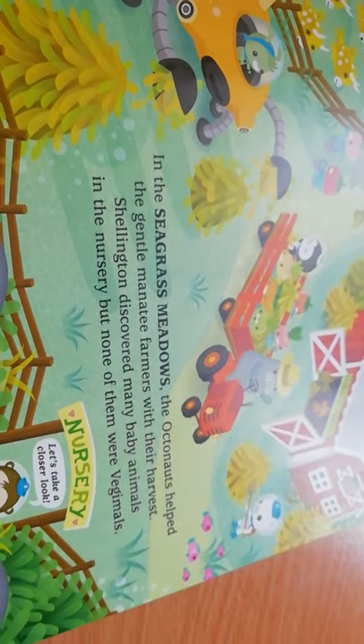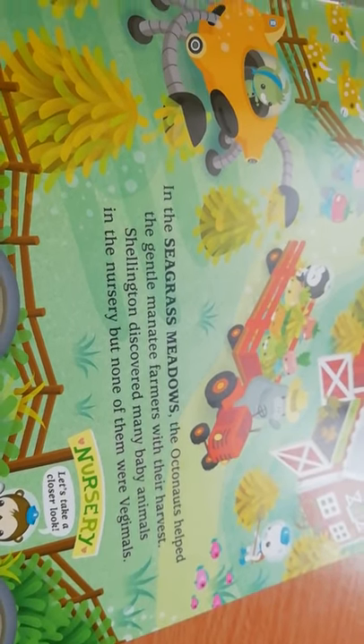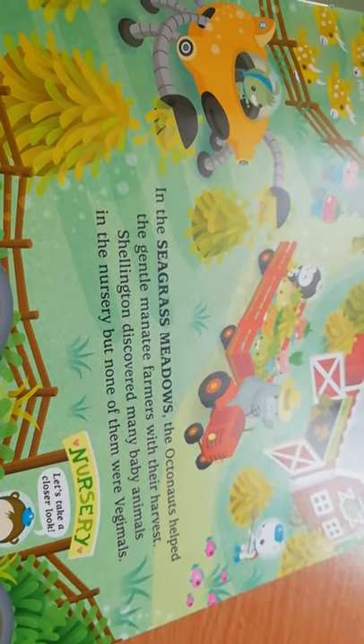In the seagrass meadows, the Octonauts helped the gentle manatee farmers with their harvest. Shellington discovered many baby animals in the nursery, but none of them were vegimals.